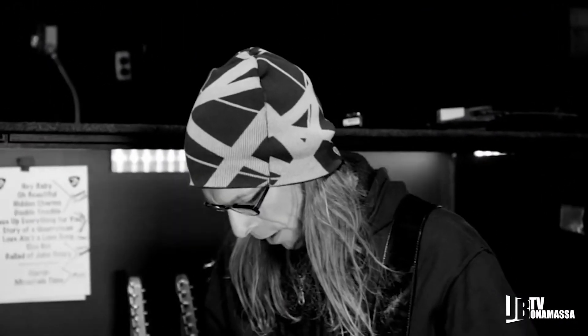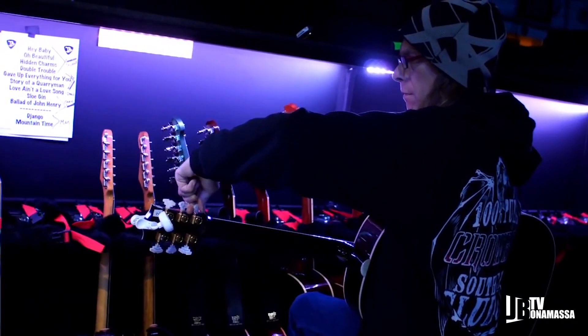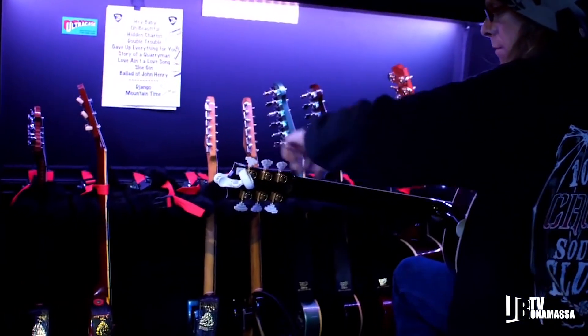I'm Mike Hickey. I'm guitar tech with Joe Bonamassa, part of the Bonamafia out here. We're touring around the United States, and I'm in charge of taking care of the used guitars.